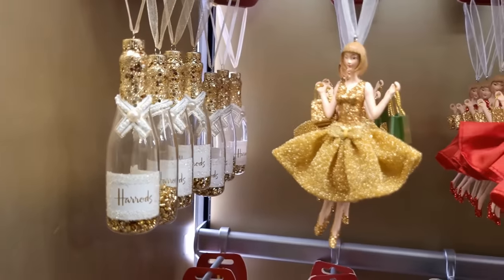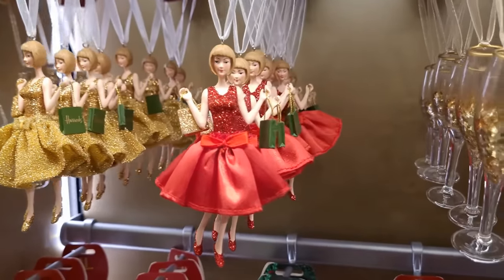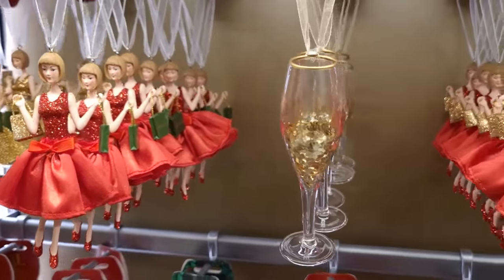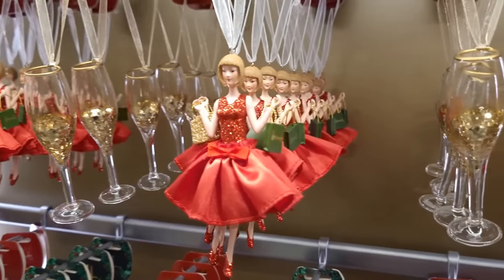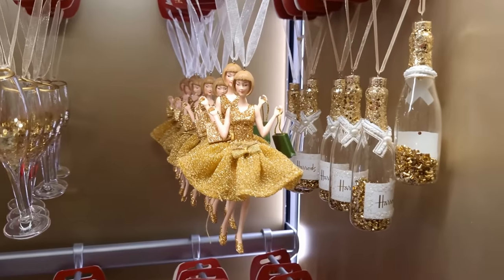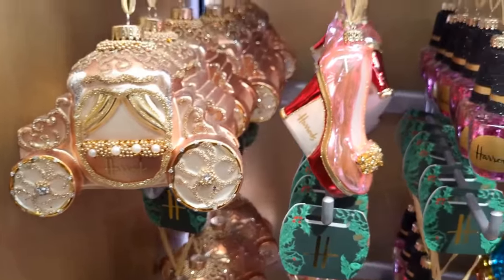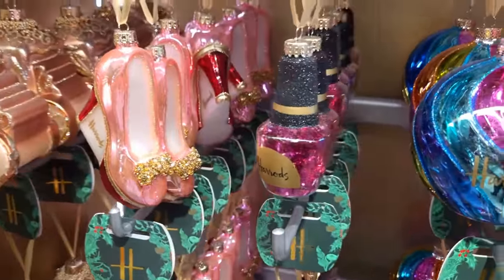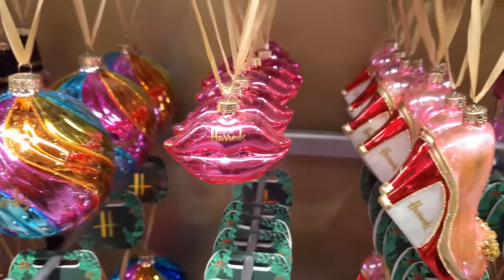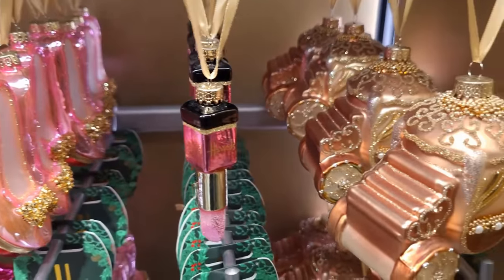Now if it's something fizzy you're after, you've got bottles of champagne, you've got ballet dancers all holding their Harrods shopping bags - how about that, all done in coordination. And you've also got glasses to go with your champagne bottles. Now if really colorful and large is your game, how about this stagecoach? You've also got high heels, nail varnish, a rainbow bauble, a pair of lips, and you've even got lipstick.